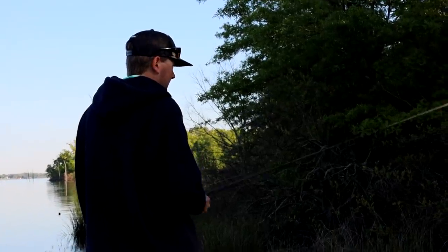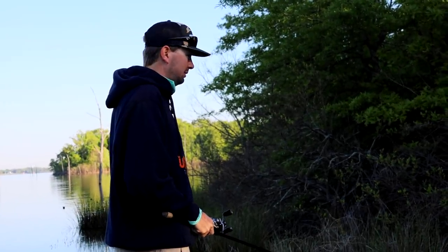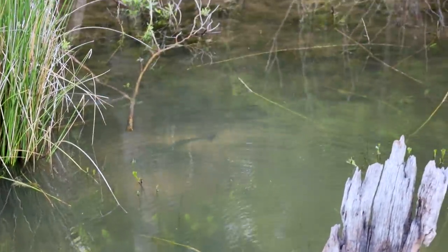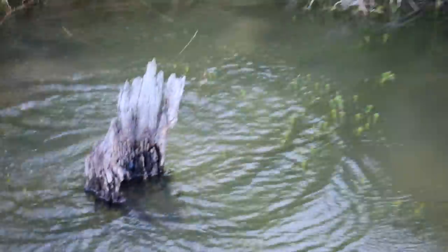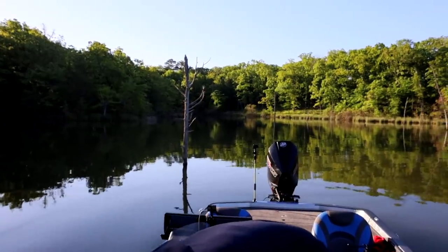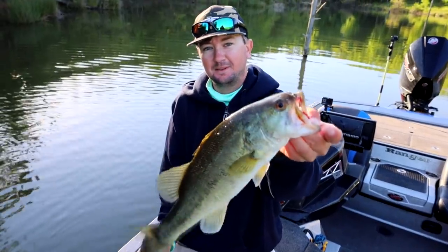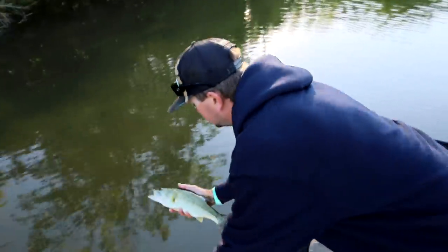After catch interview — how do you feel? I feel like he's a little bit bigger than I thought. He's not big by any means, but he's peeing like crazy. That was a hard one to catch right there. That's fun. I just need it to be about three times that size in the tournament.